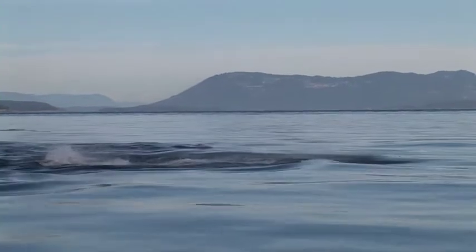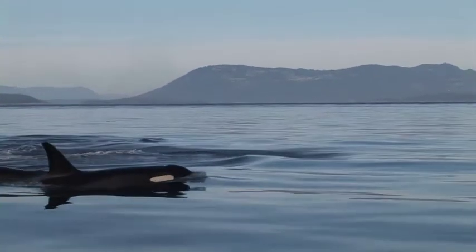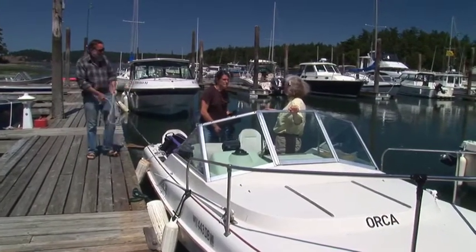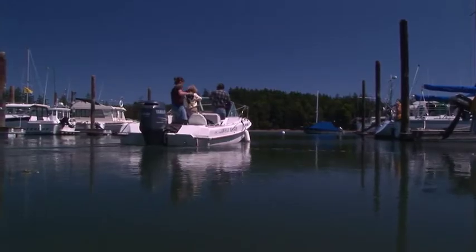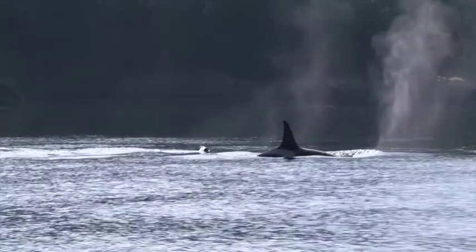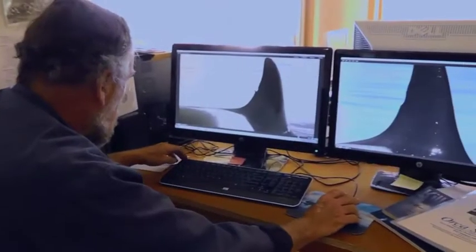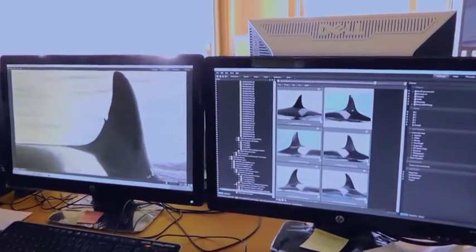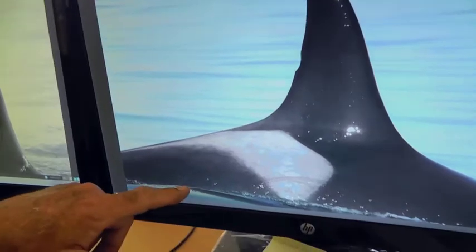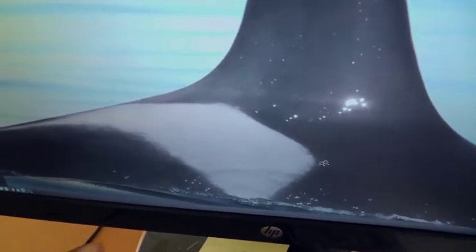This technique of photo identification had already been developed in this population by Dr. Mike Bigg in Canada. The technique was to go out in a small boat, parallel to all the whales, and take side view pictures. The fin and the saddle pattern on them are the identifying features. The saddle is that gray pigment area just behind the fin on the back. It varies in shape, and it's an area where scratches show up nicely — that's how we tell them apart.